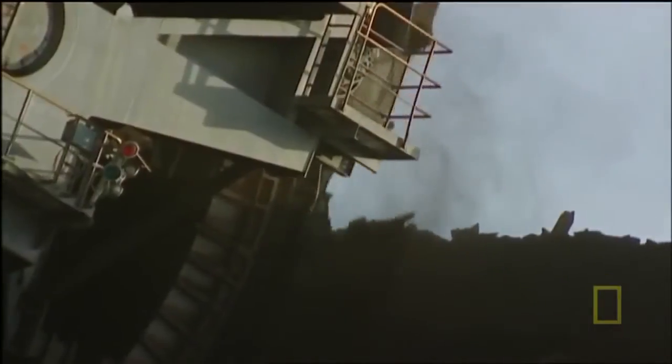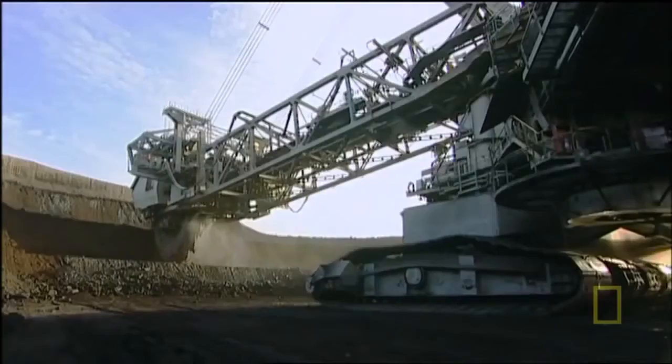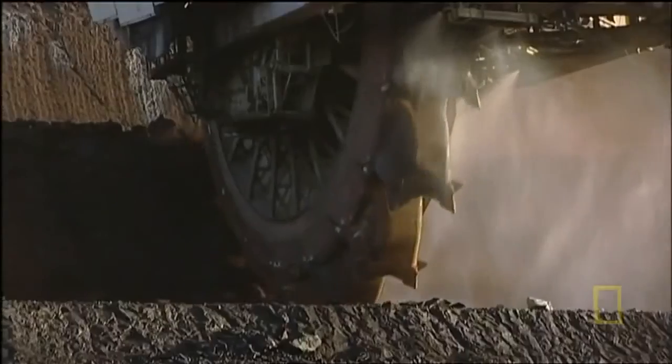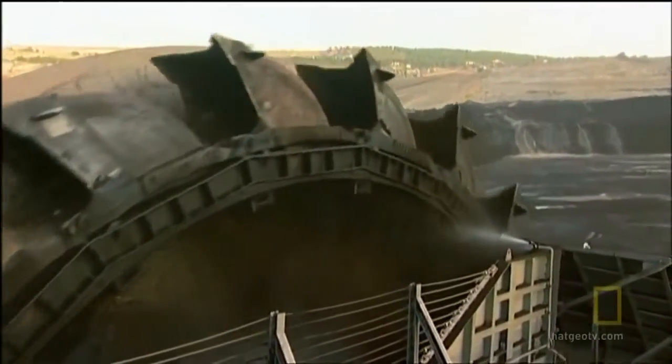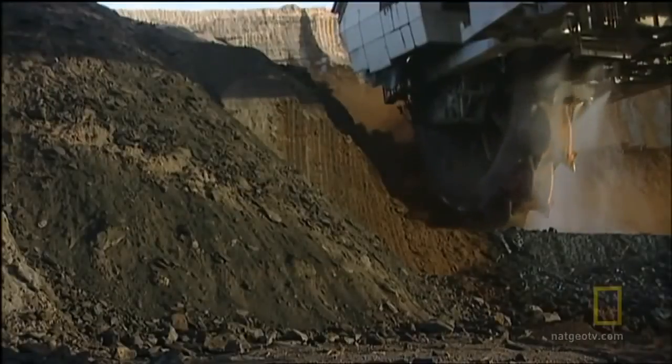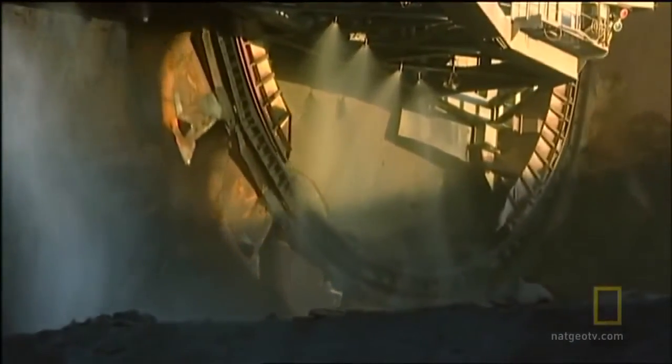What sets the 293 apart from the other machines is the sheer size of it. This machine can produce up to 12 tons of material — it's spitting out the equivalent of 10 mid-sized cars in a second. The Bagger has 18 massive buckets, all working 24-7 on a wheel 70 feet in diameter. Each bucket can pick up over 15,000 pounds of material in one scoop.